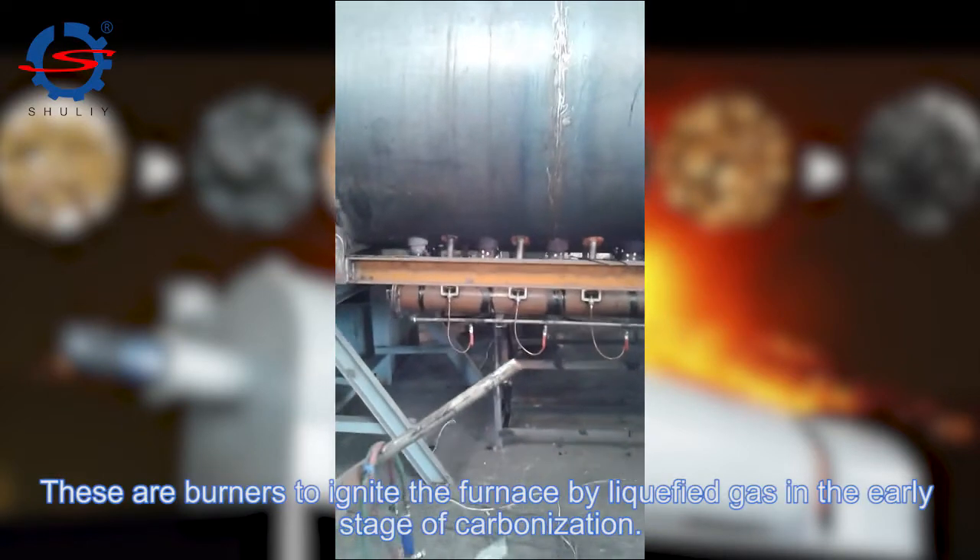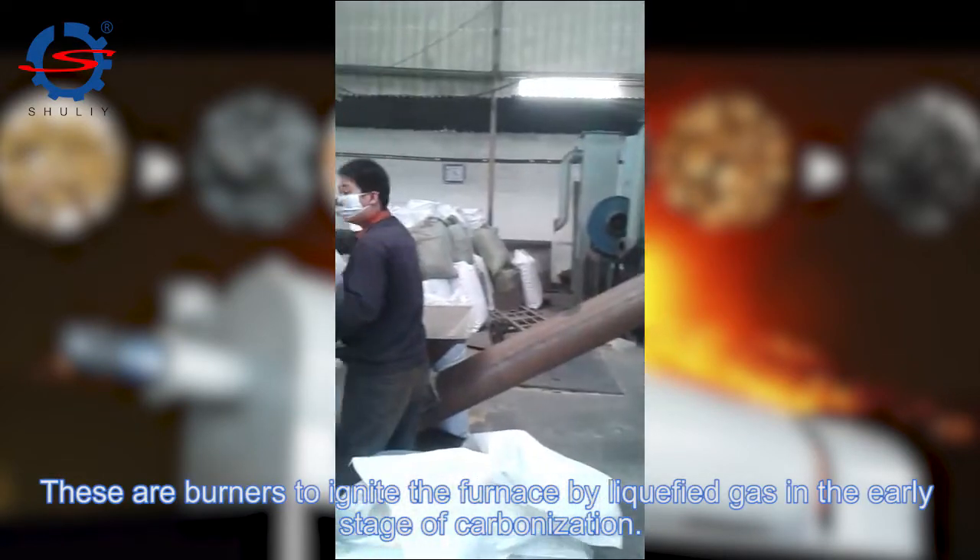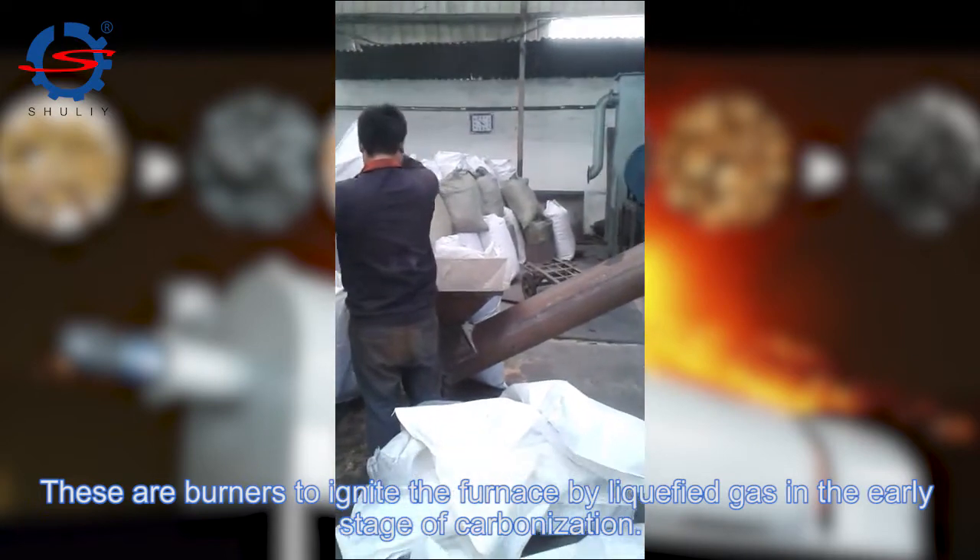These are burners to ignite the furnace by liquefied gas in the early stage of carbonization.